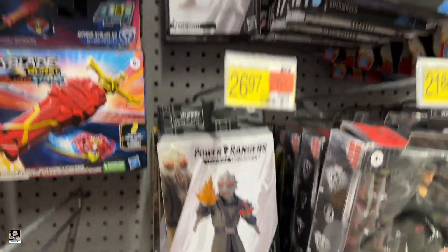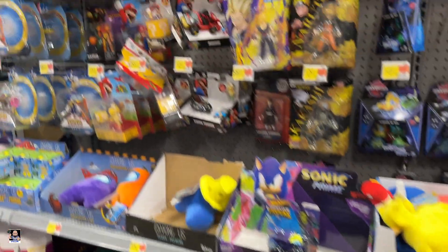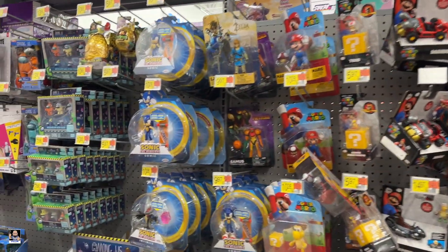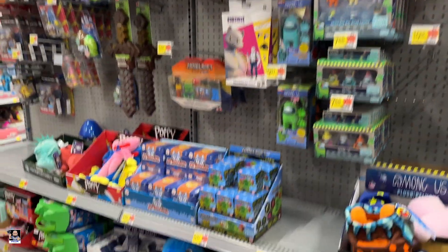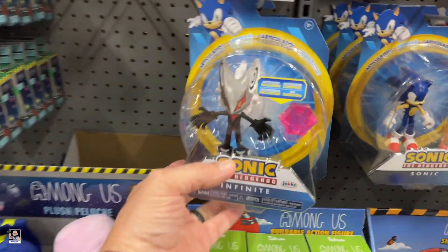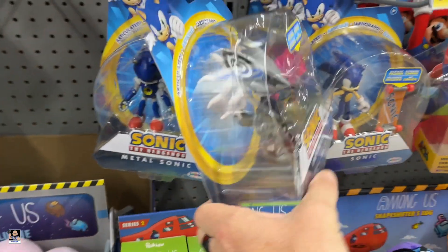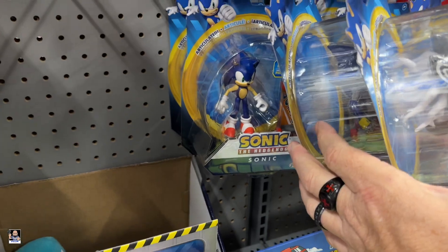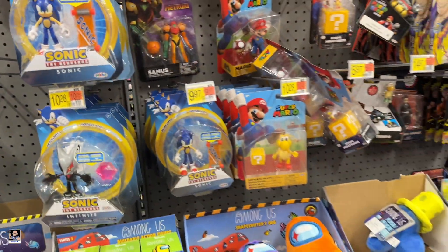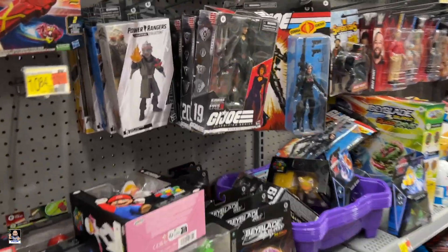Dino Thunder. Mario. Zelda. Sonic. Oh, that's neat — I have not seen this. Metal Sonic. Sonic's looking pretty strong, but we're going to keep looking at figures.